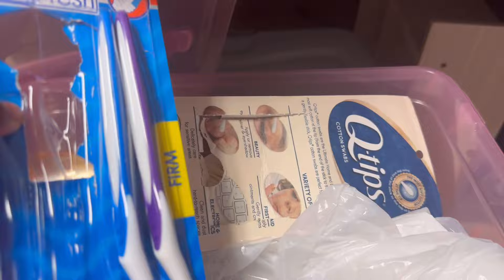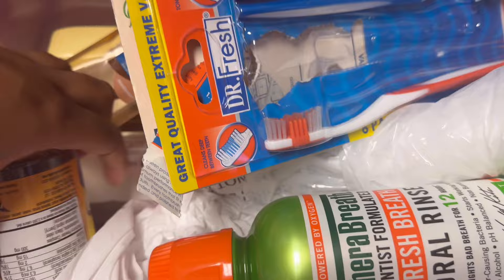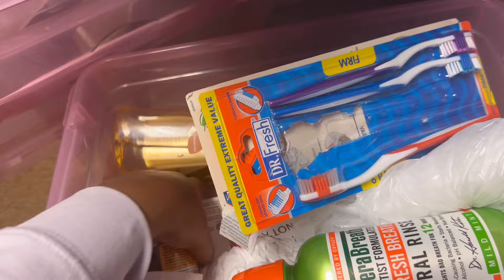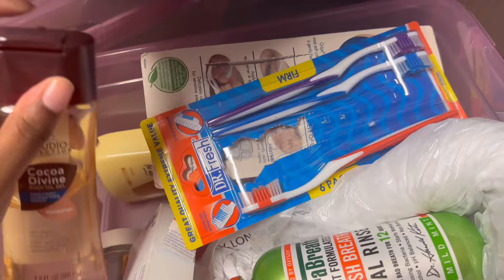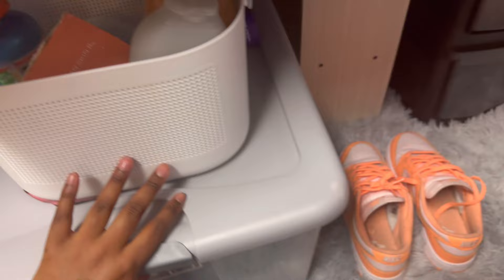Right here in this little tote I just have my lotion and stuff that I put on. I got trash bags, facial vitamins that I don't use, Q-tips, extra toothbrush, more vitamins that I don't take — which I should be taking — and then I got one bar soap because you never know when you need one. So that's it in this one — I'll put my shower caddy back up here.